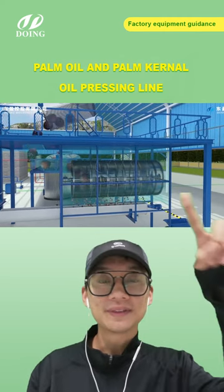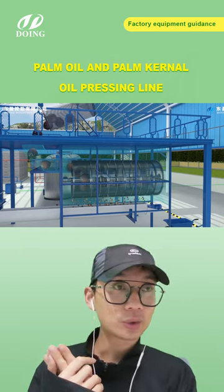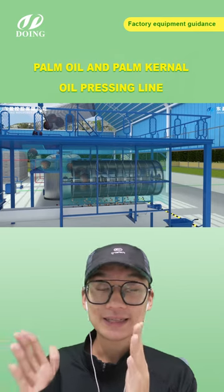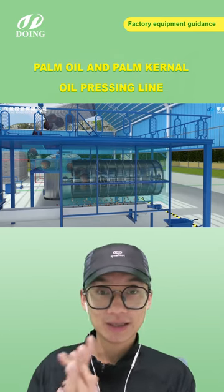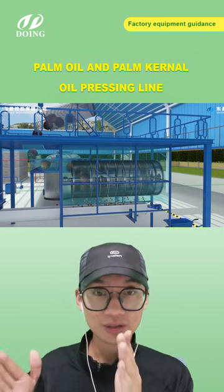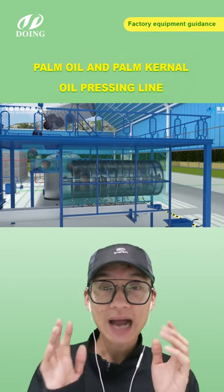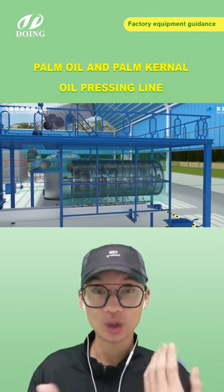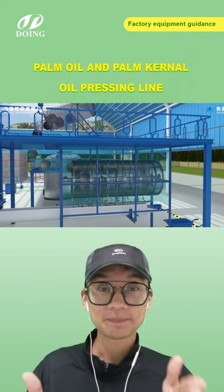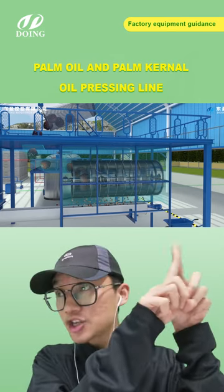Here is our thresher. The length is about 1.5 meters, but we have different sizes. Earlier versions had a shorter length and the threshing effect was not good — fruits would exit too quickly. We decided to make the equipment longer so all the fruits get fully threshed out of the bunches.